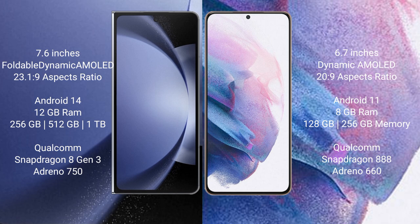Samsung Galaxy Z Fold 6 runs on the Android 14 operating system. Samsung Galaxy S21 Plus runs on the Android 11 operating system. Samsung Galaxy Z Fold 6 comes with 12GB RAM and 256GB or 512GB or 1TB internal storage.